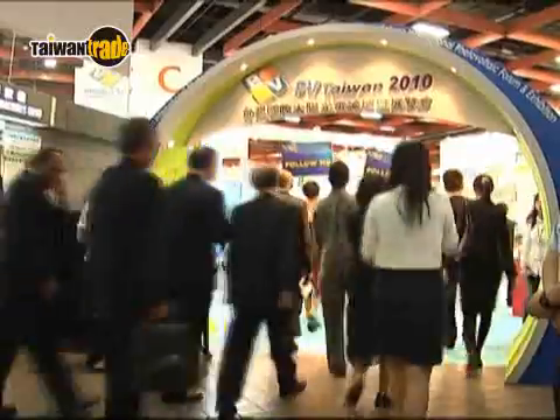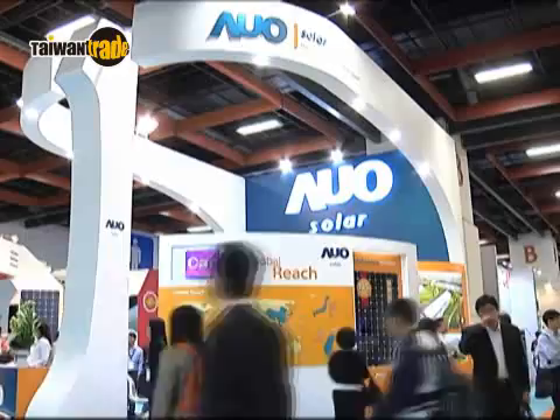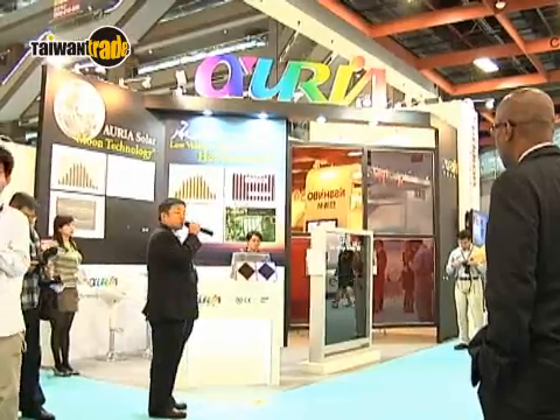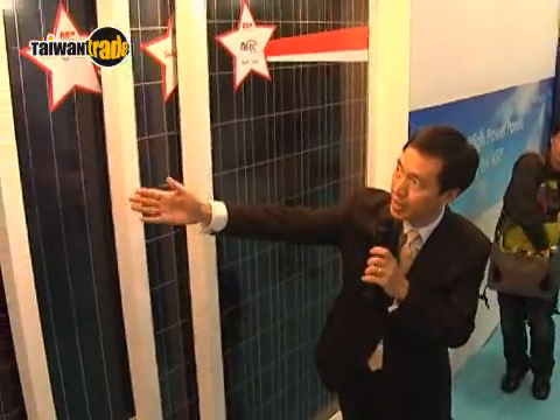As the market for solar power grows stronger, the scale of this year's event reached record-breaking heights. This year's exhibition is divided into four major areas that adequately reflect the strength of Taiwan's PV sector in technological development and manufacturing quality.